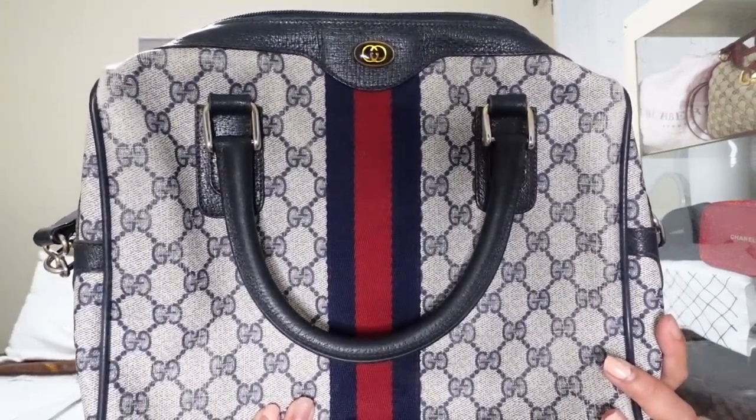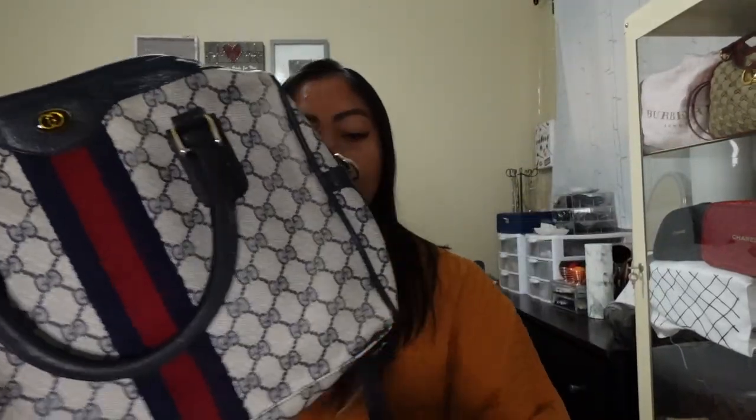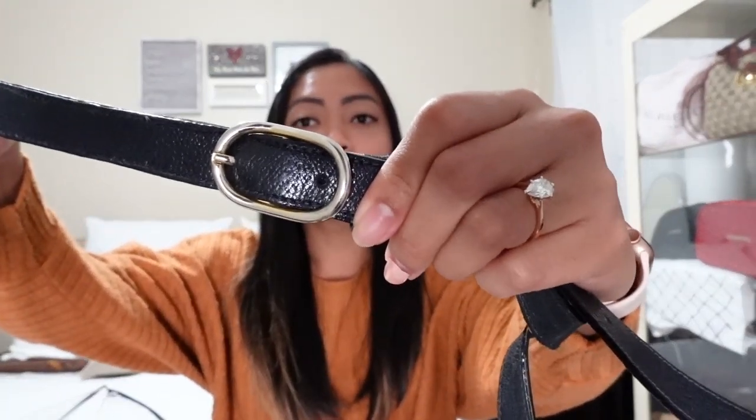The first one I've got is this Gucci bag. It is so, so pretty. It needs the straps — it's like a speedy. There's a handle here and then you can do it as a cross bag and you can adjust the length. It is really, really pretty.